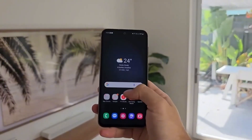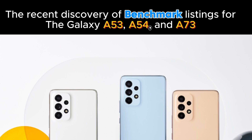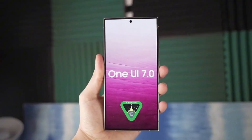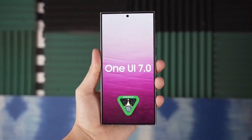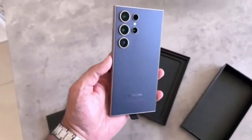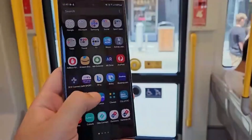Samsung is clearly gearing up for a major overhaul of its software. The recent discovery of benchmark listings for the Galaxy A53, A54, and A73 running Android 15 and One UI 7 is a clear indication that development is well underway. This is huge news for owners of these devices as it means you can expect a significant upgrade in the near future.